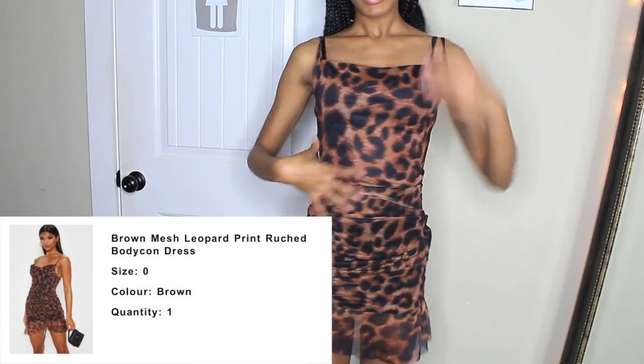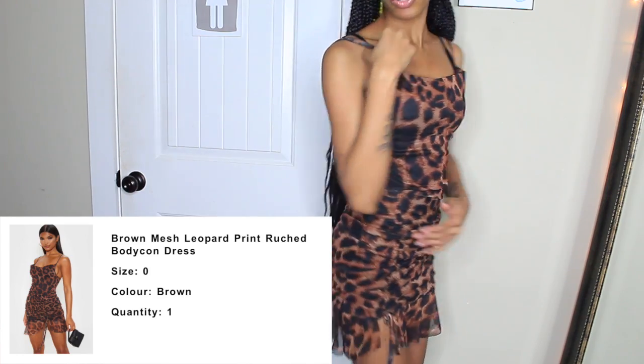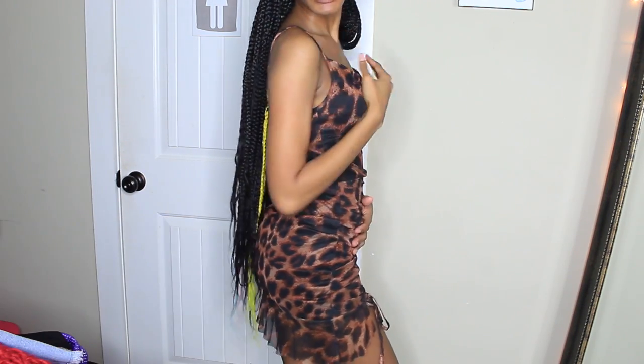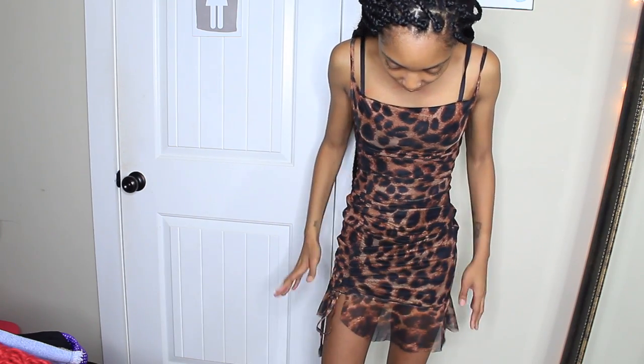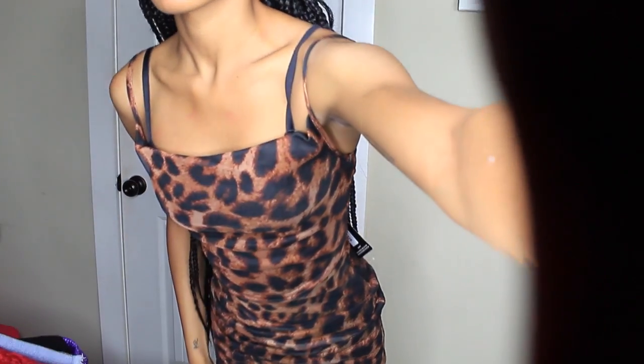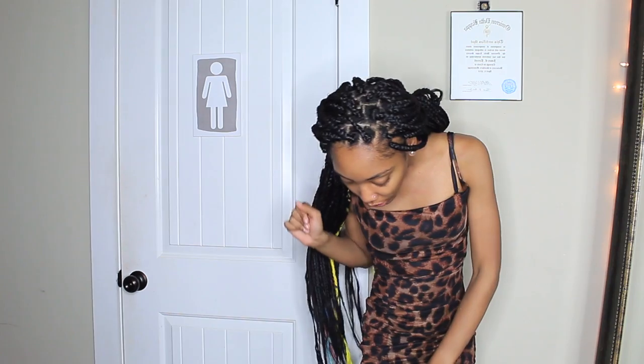This next dress I really like — I feel like this would be so cute with a pair of black heels or clear heels. Got this in an extra small as well. There's a slit on the side that comes way down to the knees. This dress is super cute paired with some heels or maybe some sandals if you're not feeling the heels.